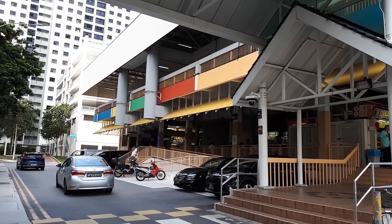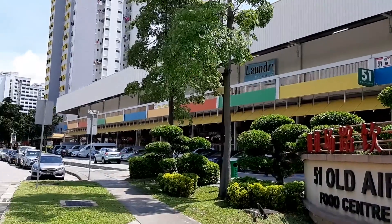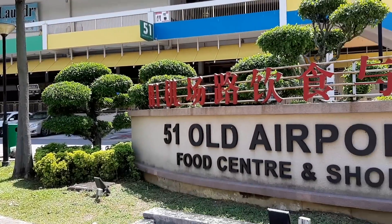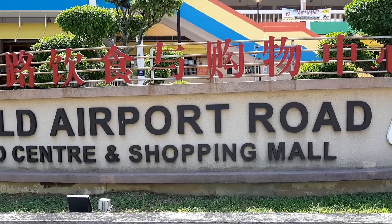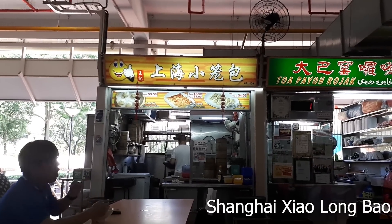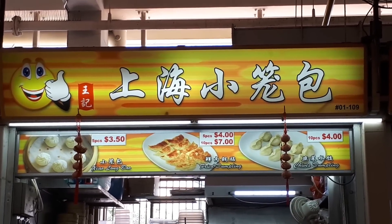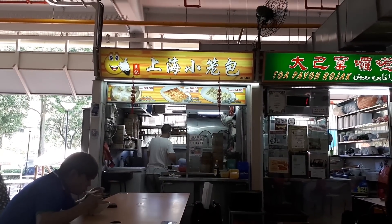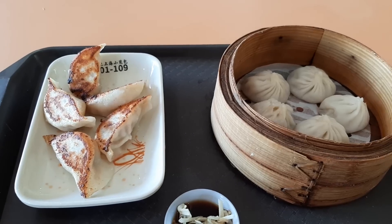We are back at Old Airport Road Food Centre. This food centre has so much good food that you do not know what to eat — that's why you're watching my video, because I will tell you what's good to eat here. One of the first stops is this shop called Shanghai Xiao Long Bao. Here they sell Xiao Long Bao, fried dumplings, and steamed dumplings. I decided to try their Xiao Long Bao and fried dumplings.